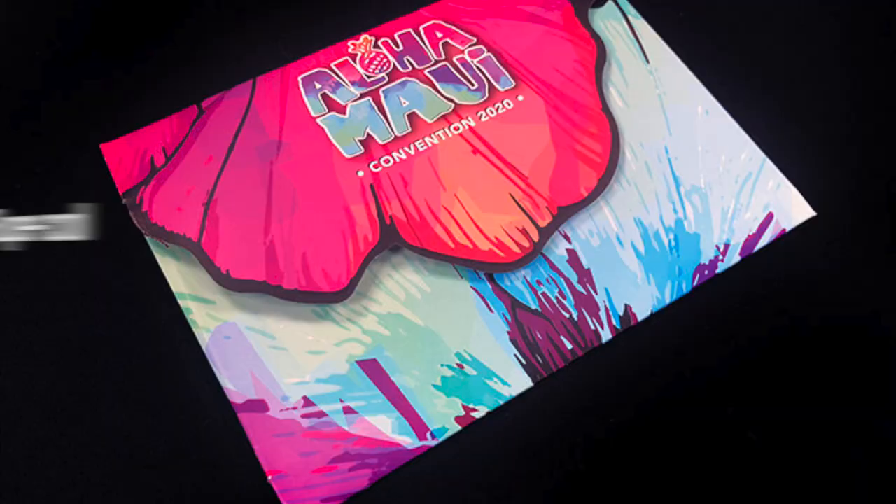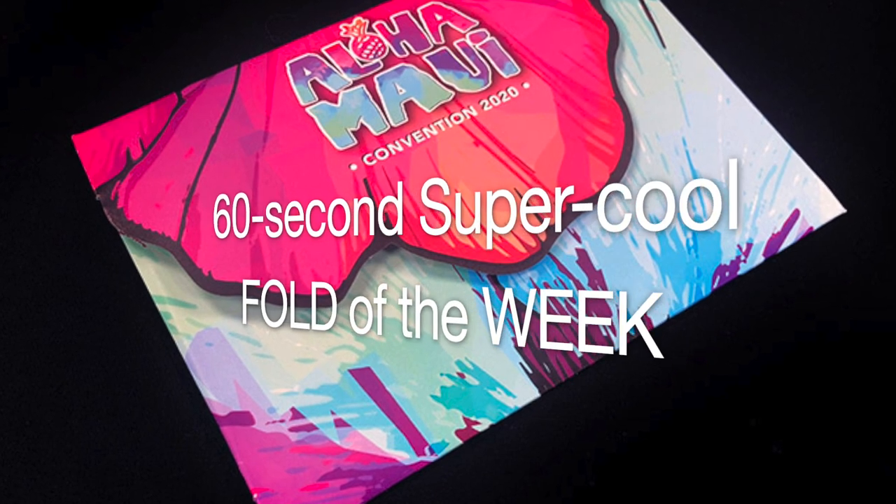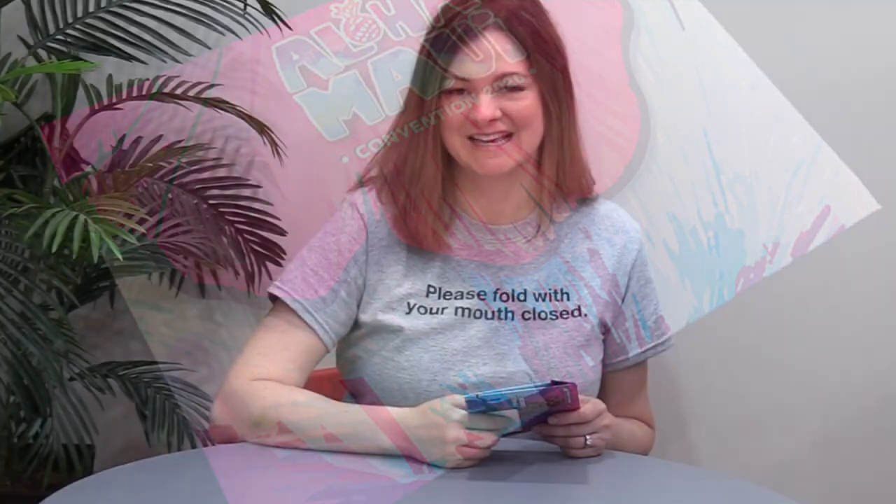Hi, I'm Trish from Fold Factory and this is your Fold of the Week. This week's super cool fold is just a fabulous idea and this is for my good friends at On Point in Brooklyn Park, Minnesota. This was for client Midland National Life Insurance Company and this was designed by their in-house team. So let's take a closer look.